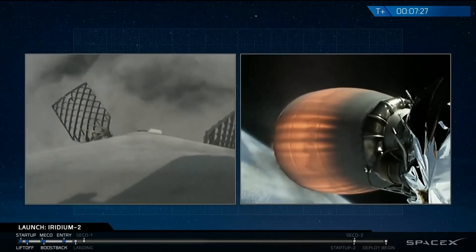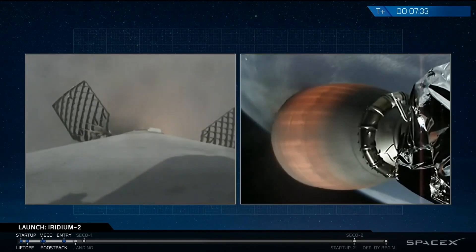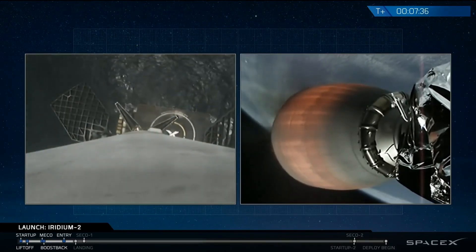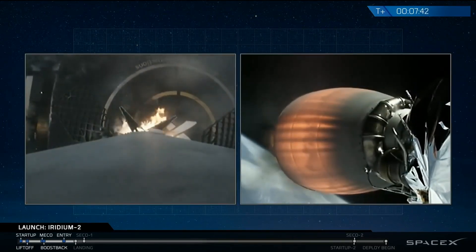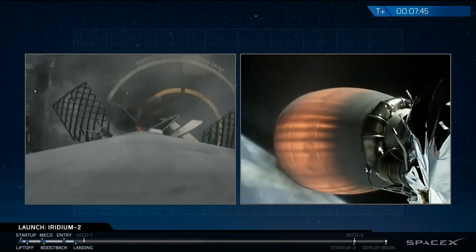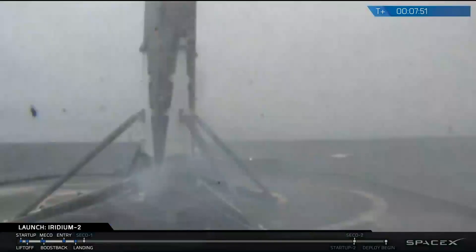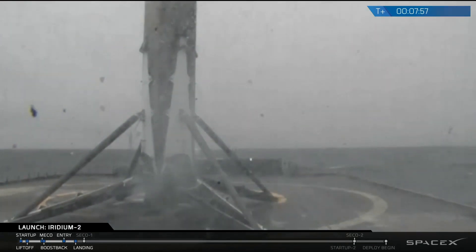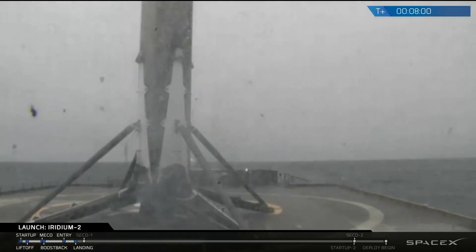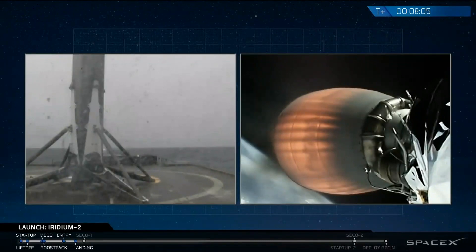Landing burn is underway. And you can tell by the cheering in the background — first stage Falcon 9 flight 38 has landed on Just Read the Instructions, our drone ship in the Pacific Ocean, landing at about T plus 7 minutes and 47 seconds. Right on time.